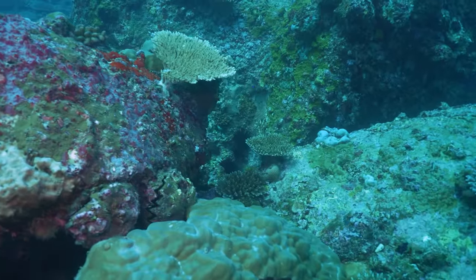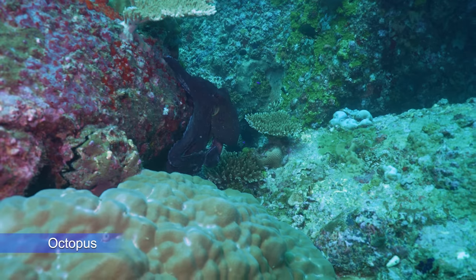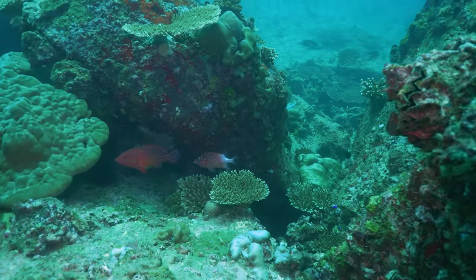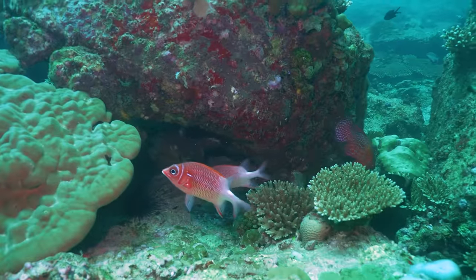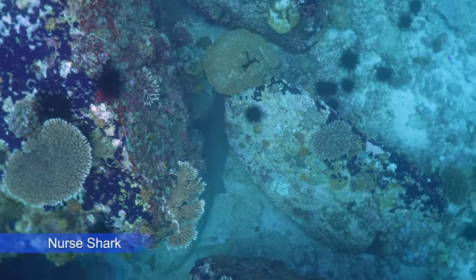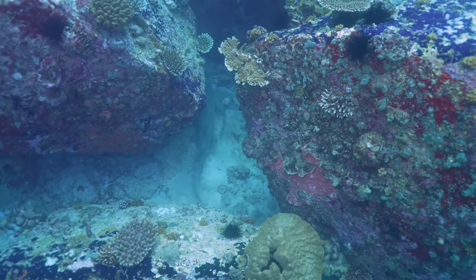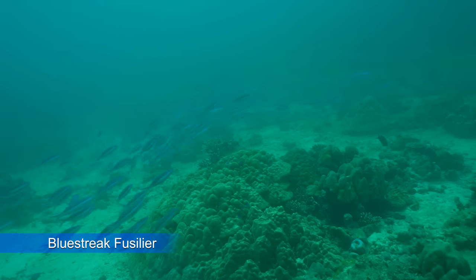See if you can spot the camouflage on this next one. If this octopus hadn't changed color, you might not have seen him. Nurse sharks are a pretty common sight when diving, and these beautifully colored schools of fish were a real treat.